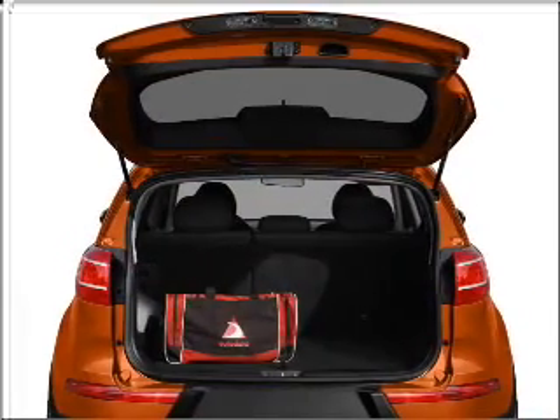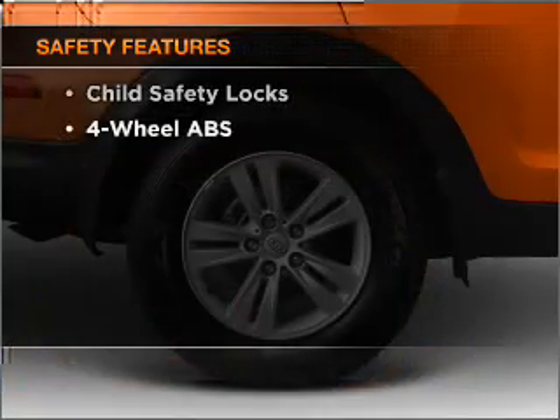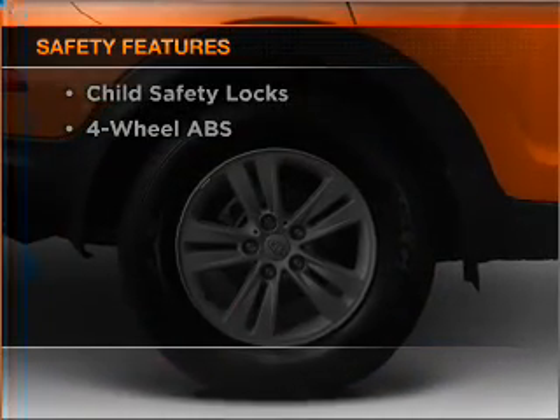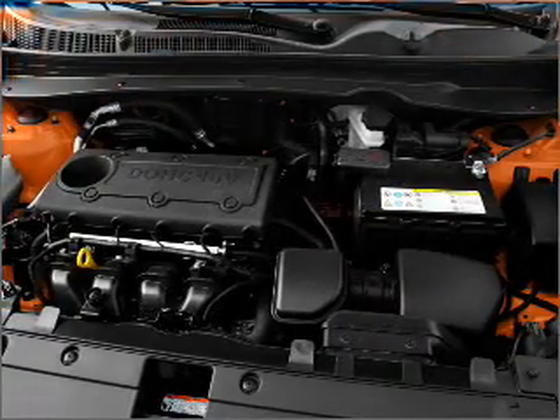Brake safely with the anti-lock braking system. If safety is a high priority, rest assured knowing that these top safety components are included: stability control. Call today to schedule a test drive.